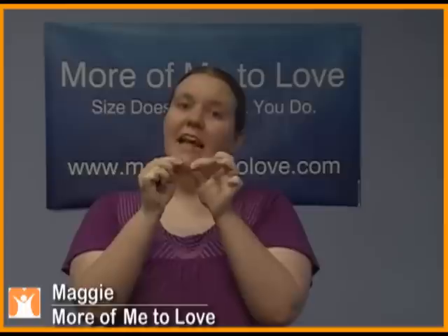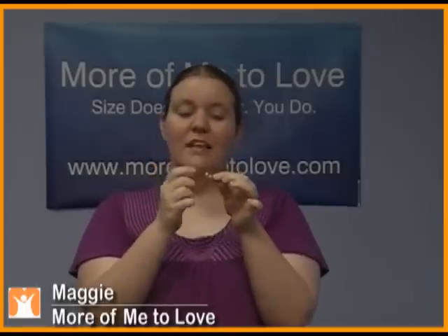We offer these products in two different styles. We've got the plastic style, which adds about one inch to your waistband. And then we also have this metal style that's actually a little stretchy that adds up to two inches to your waistband.